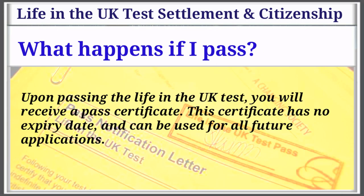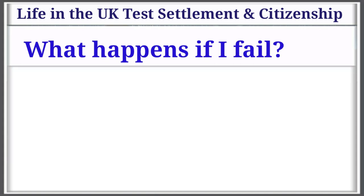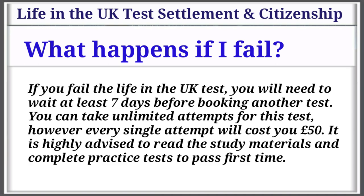What happens if I pass? Upon passing the Life in the UK test, you will receive a pass certificate. This certificate has no expiry date and can be used for all future applications. What happens if I fail? If you fail the Life in the UK test, you will need to wait at least 7 days before booking another test. You can take unlimited attempts; however, every single attempt will cost you £50.